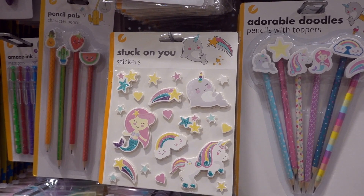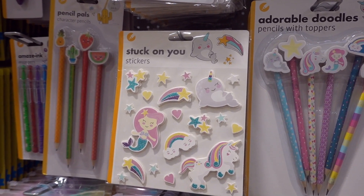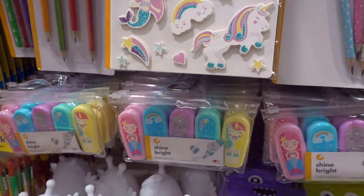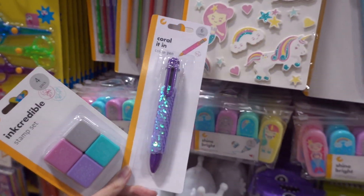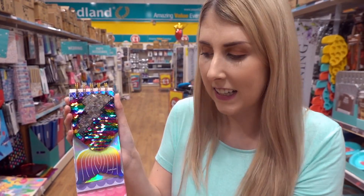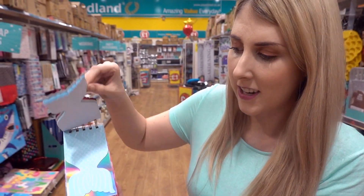They have an under the sea stationery range which also includes stickers, pencils with erasers, highlighters, stamps, and they also have mermaid sequin pens. I've just found this mermaid notebook and it's very much like what you would find in Smiggle — it's reverse sequin so it's really pretty and it's a mermaid design.